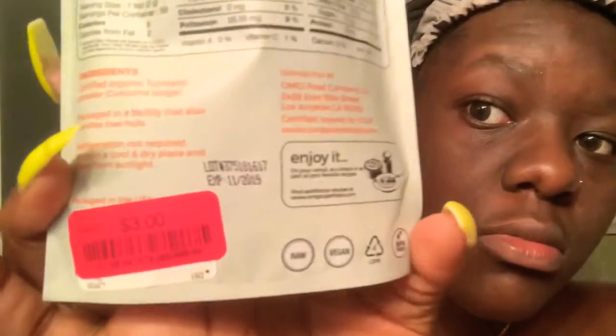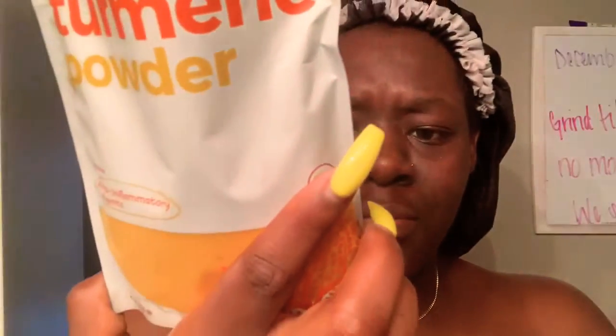I got this from TJ Maxx. Y'all know my stores: TJ Maxx, Burlington, Cold Factory, and Ross. It was originally maybe $9.99 or $8.99. If y'all can find it cheaper, I think Burlington Cold Factory had a cheaper and bigger bag.